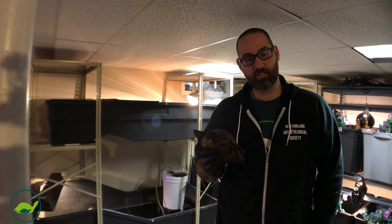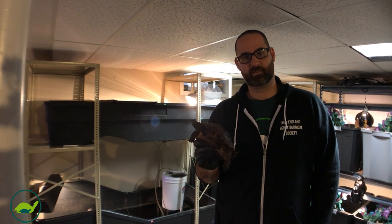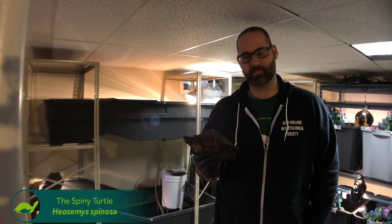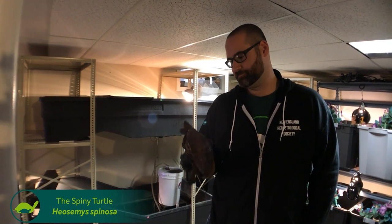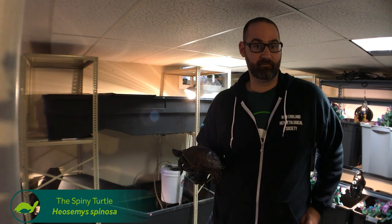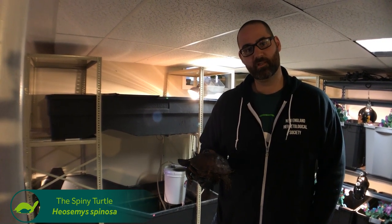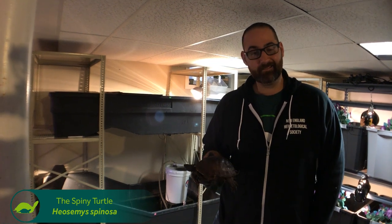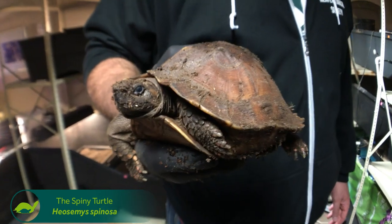This is a young adult female spiny turtle, or cogwheel turtle. Heosemys spinosa is the Latin name. They're a great species that has been kept often in captivity, but a lot of people don't have success with them because a lot of them are imports and they just don't do really well. A lot of the imports end up dying.